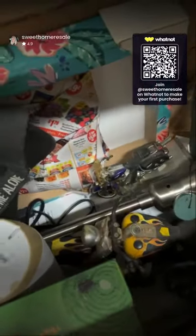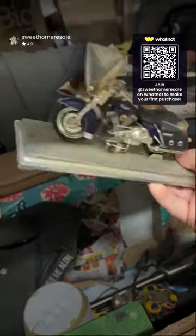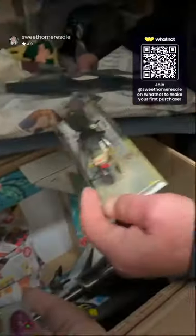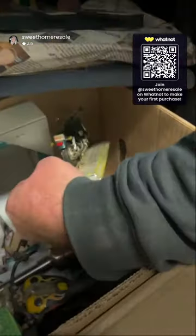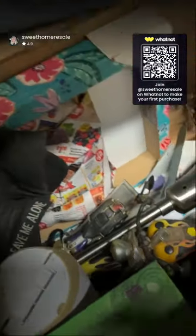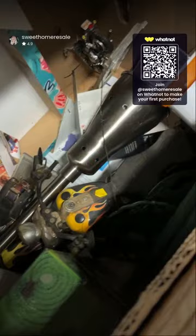Oh look at the motorcycles! Oh look at the motorcycles! Those are cool — those are not new, those are old Harley Davidsons! We might have got into a good unit finally. That's a big Harley down there. All right, that box is going with us.